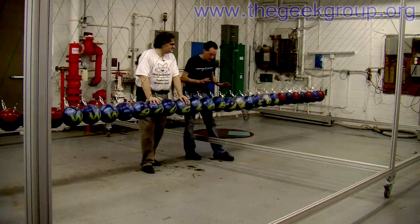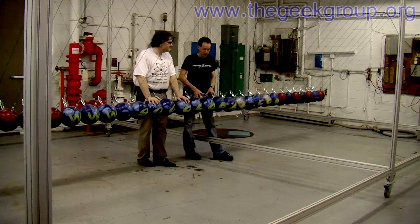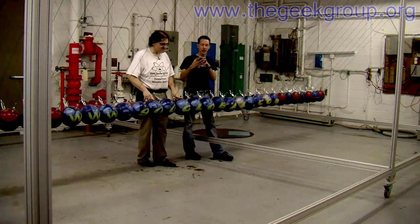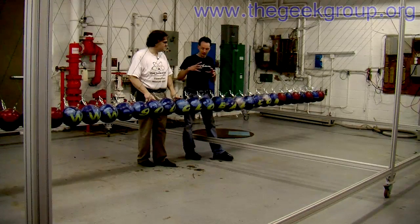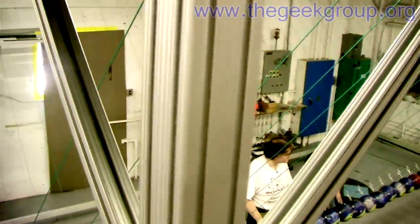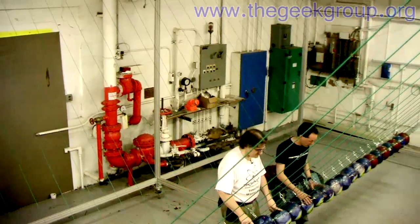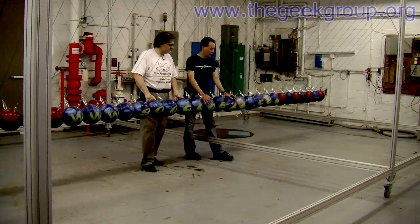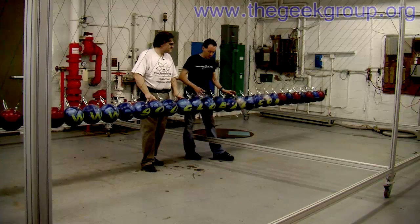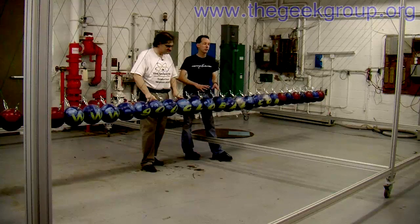We want to thank 900 Global for the bowling balls, which are special balls made just for this project. Normal bowling balls have an offset mass inside them — a blob about the size of a softball. We had 35 of them made that were special; they don't have the offset mass. This makes the balls homogenous and they work a lot better for a Newton's Cradle. All the balls are matched, all exactly the same weight within about a quarter ounce. And we drilled them all.